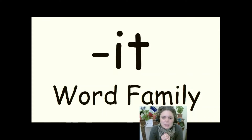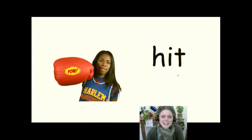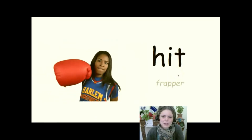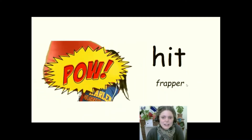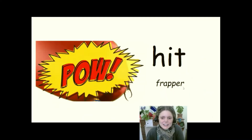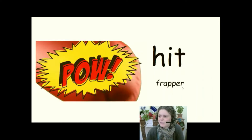Today's word family is -it. La famille de mots aujourd'hui, c'est -it. Hit. As aspirée, frappée — c'est un verbe irrégulier. Today I hit. Yesterday I hit. I have been hit.